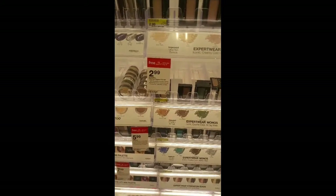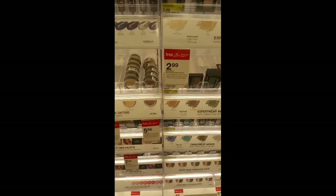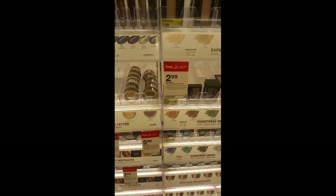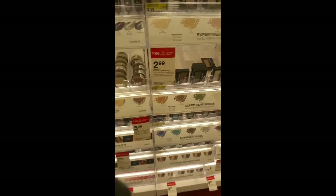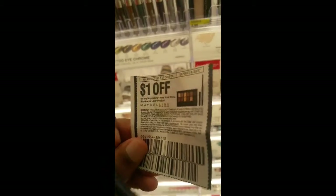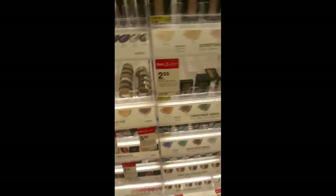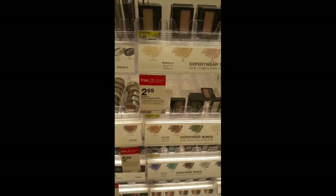Target has a really good deal on Maybelline eye shadows — they are $2.99. When you pick up three you get a free $5 gift card and we do have some coupons you can pair with that. Use this $1 off one Maybelline coupon and these end up being $0.32 each.